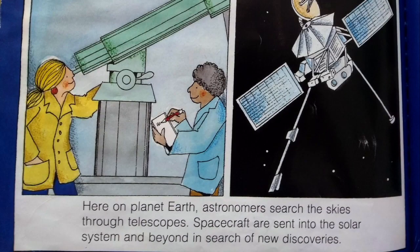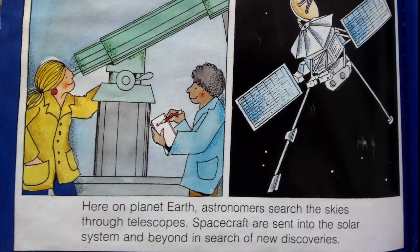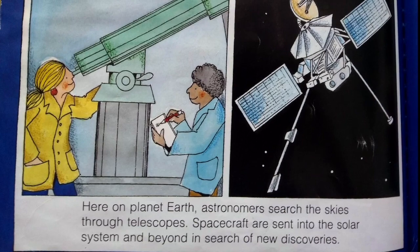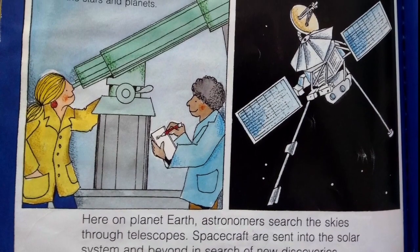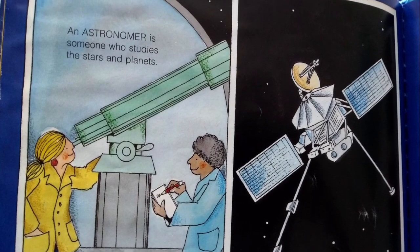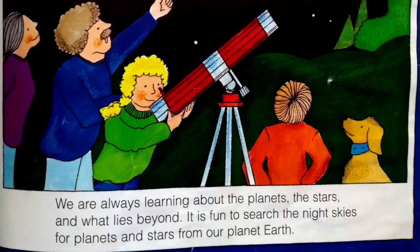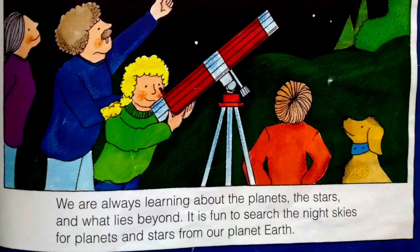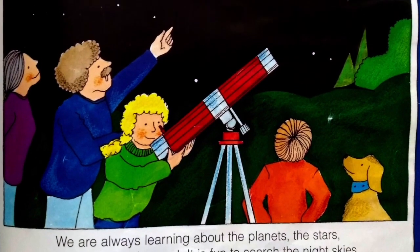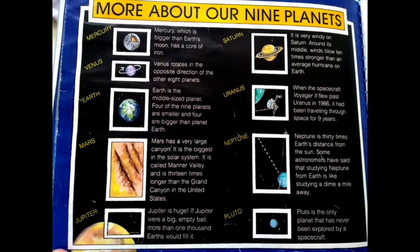Here on planet Earth, astronomers search the skies through telescopes. Spacecraft are sent into the solar system and beyond in search of new discoveries. An astronomer is someone who studies the stars and planets. We are always learning about the planets, the stars, and what lies beyond. It is fun to search the night skies for planets and stars from our planet Earth. Here is more about our nine planets. The end.